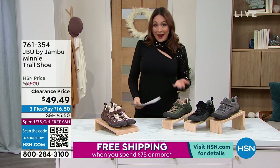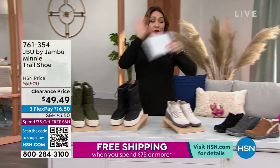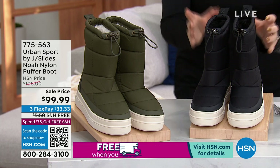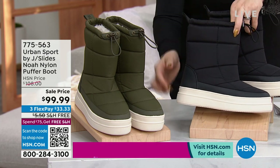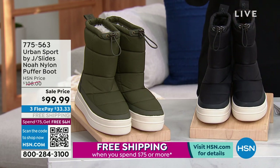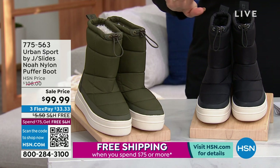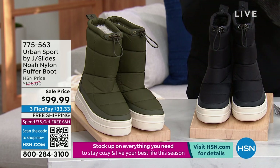If you are just tuning in right now, we had HSN Today this morning and I'm staying on for one more hour because I love shoe clearance. This is from Urban Sport by J Slides — it's the Noah, a nylon puffer boot. It's like if a puffer jacket and a really fashion sneaker got together, this is what you'd get. It comes in black and army green — one color has sold out, so this is going to be about 360 people who can get this. First time we've ever seen this on air and it was already selling like crazy.